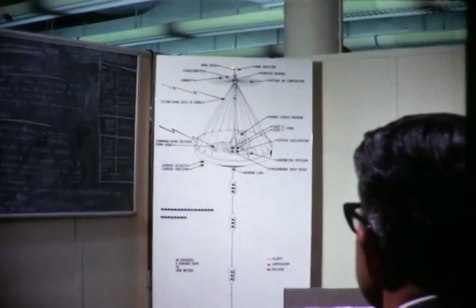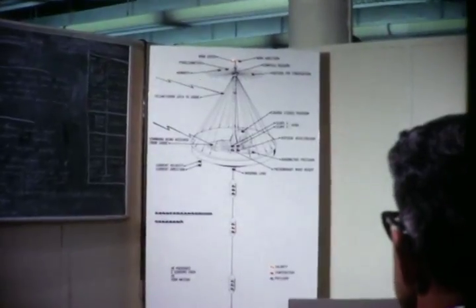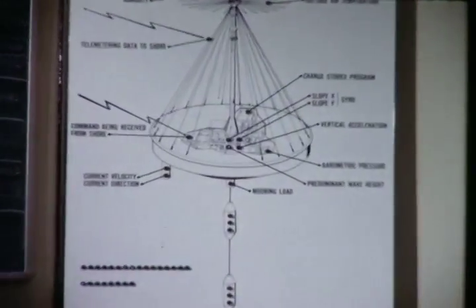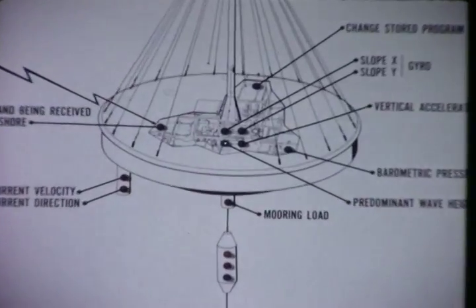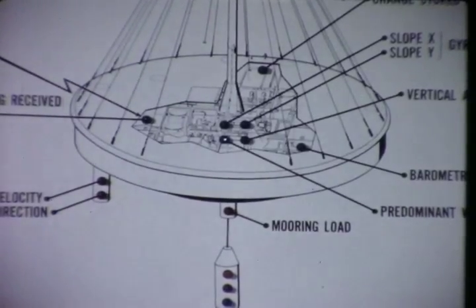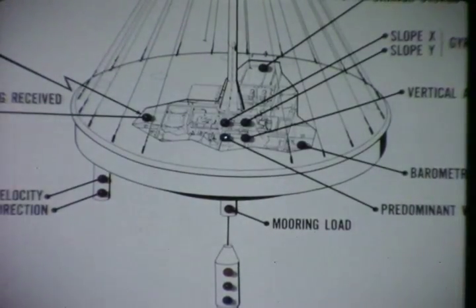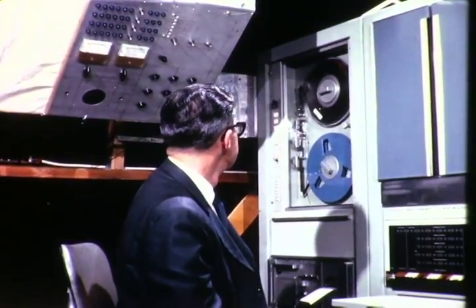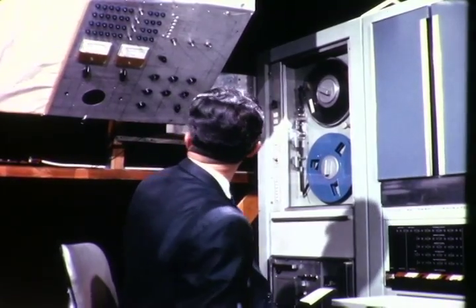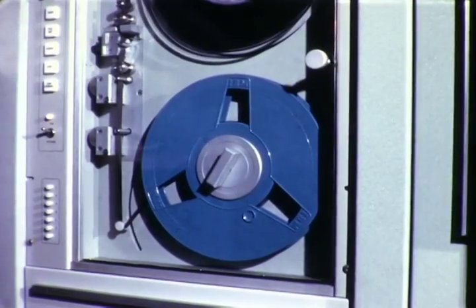Subsurface sensors measure salinity, temperature, and pressure. Meteorological sensors read wind speed and direction, barometric pressure, air temperature, relative humidity, solar radiation, and precipitation. In the buoy, the data are digitized and stored in a 24-hour memory. On command, these data are fed to the telemetry transmitter and sent to shore by ordinary ionospheric radio propagation. In the data center, all information is recorded on standard IBM magnetic tape.